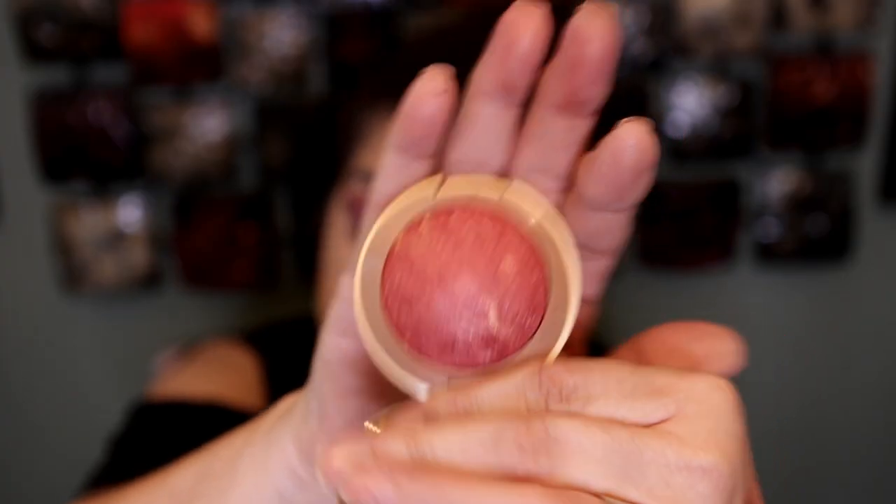Now for my blush I'm going to use the Milani — this one is called Red Vino. This is beautiful. It looks very dark but it's very, very pretty — you just have to go lightly. So I'll just dip the tip of my brush in there. That's enough for both cheeks, just go lightly. I'll fix it with my powder brush.